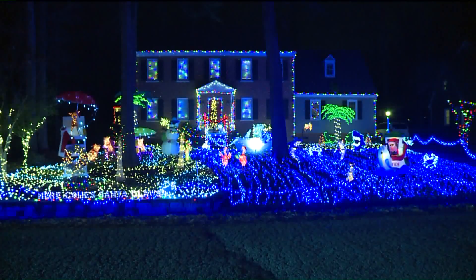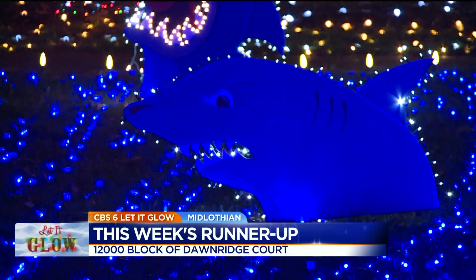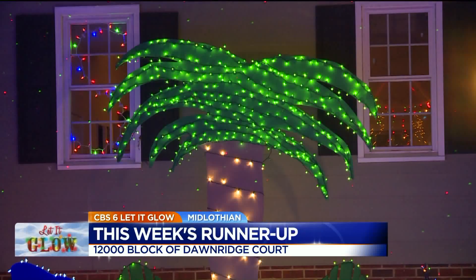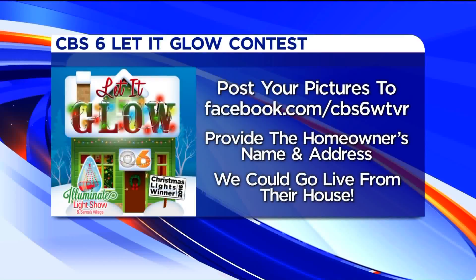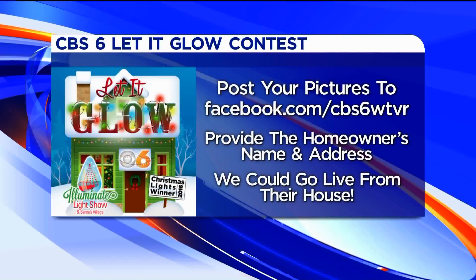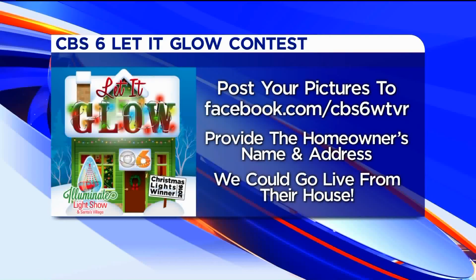Thank you. And check out today's runner-up. This awesome light display is put together by Katie and Tom Mustian in Midlothian. You can find their aquatic-themed lights along the 12,600 block of Dawn Ridge Court. By the way, the home was a part of the Tacky Light Run. That's a fun theme. If you think your house or one in your neighborhood has the best holiday lights around, just enter it into our Let It Glow contest. Share a picture, an address, and the homeowner's name if you have it on our Facebook page, and we'll pick another one next week.